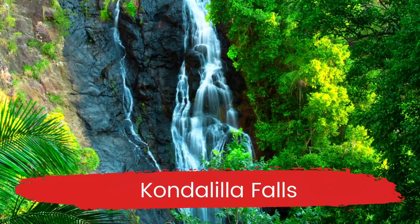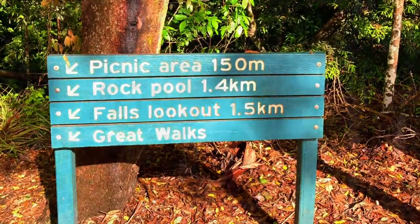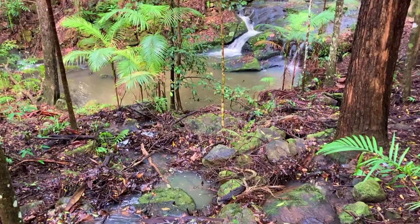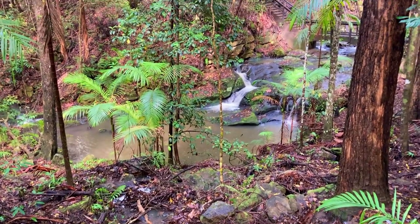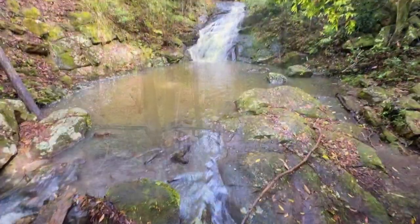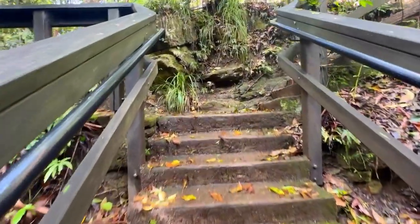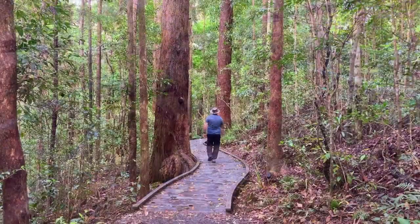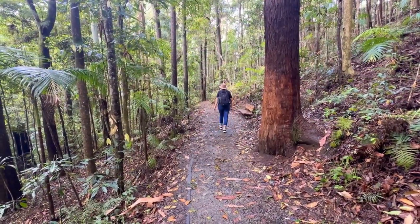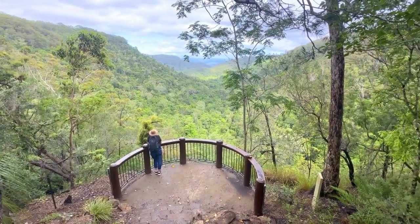A short drive from Montville you can explore the Condalilla National Park and see Condalilla Falls. We enjoyed stunning views from the Obie Valley Lookout and we detoured to see the rock pools, a very popular swimming spot.